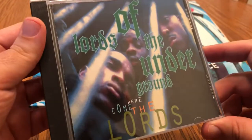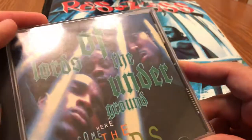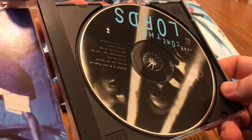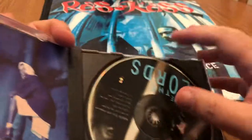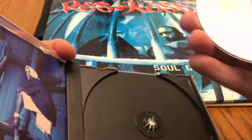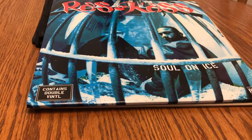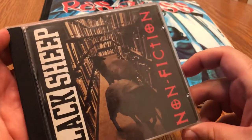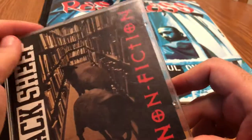Getting into some old stuff — Lords of the Underground, Here Come the Lords. I had this on cassette but never on CD. I got it for like a couple dollars on eBay, super cheap, and it's in mint condition — like brand new, I don't think they even played it.